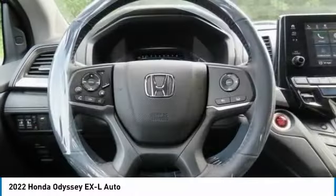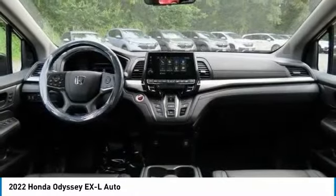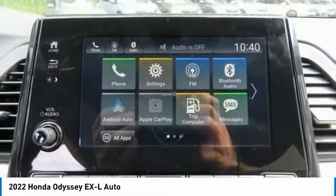Power lift gate, brake assist. Take this vehicle for a spin and see why so many shoppers are now proud owners.